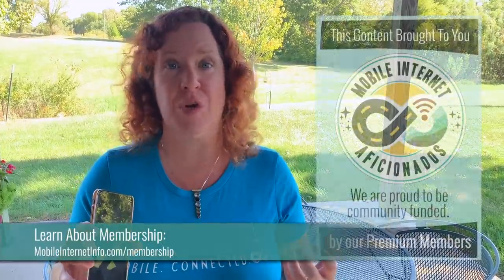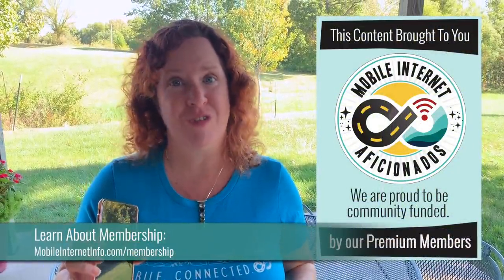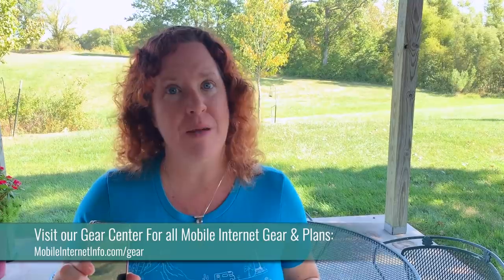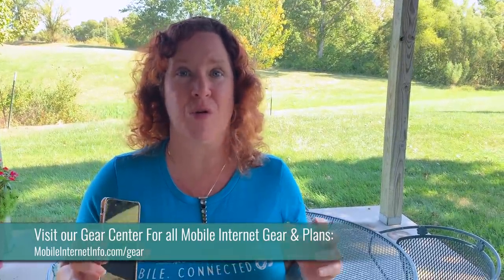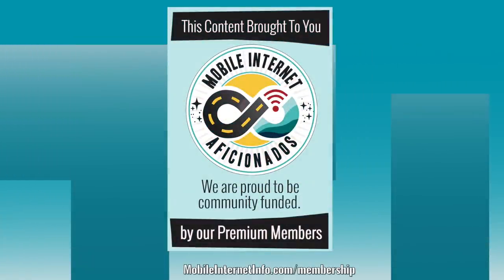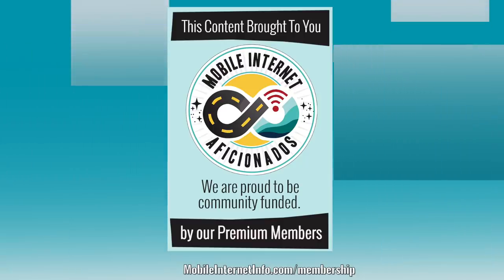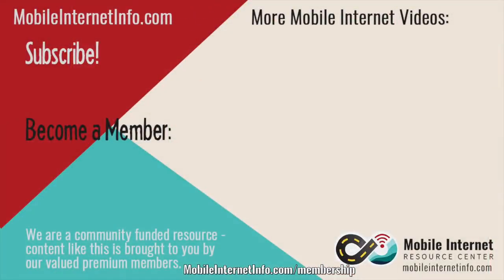Thank you so much to our mobile internet aficionados — our premium members — who have made it possible for us to keep this plan in activation and do this review. We don't normally do our full reviews in public; that's usually a member exclusive benefit. If you have questions on other mobile internet options — whether gear or plans — consider becoming a member, as they get this sort of in-depth content for everything we hands-on test. If you liked this video, please give it a thumbs up, leave a comment, subscribe to our channel, or consider becoming a member yourself.